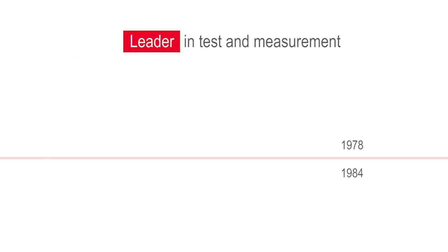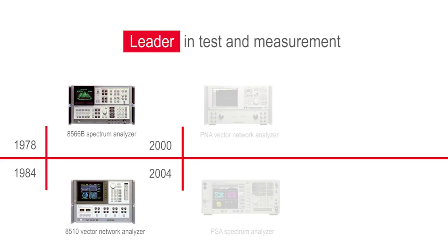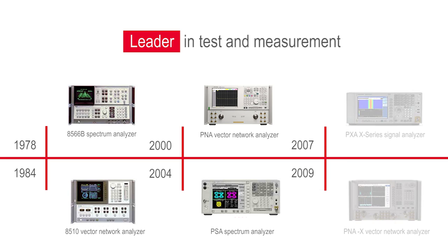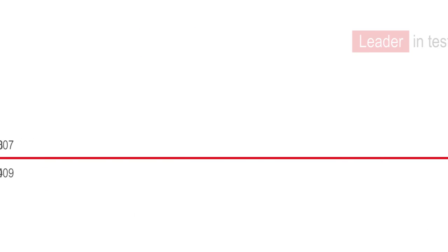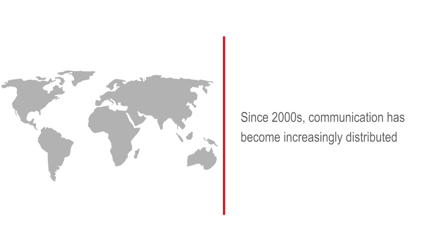Over the past few decades, our spectrum analyzers and network analyzers set the standard by which engineers gain insights into their designs. The measurement science and calibration engine refined through these flagship benchtop platforms are now offered in different form factors to meet the test needs of an ever-changing world. Since the early 2000s, communication networks have become increasingly more distributed and complex, with a growing need for portable measurements that demanded new test solutions.